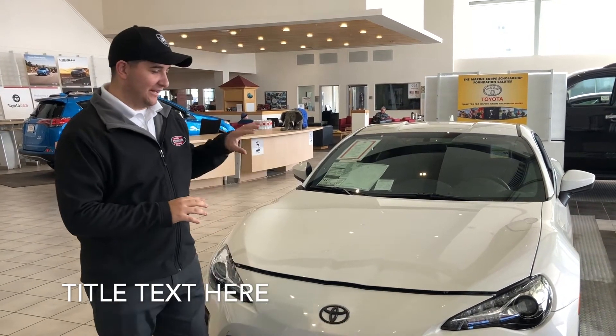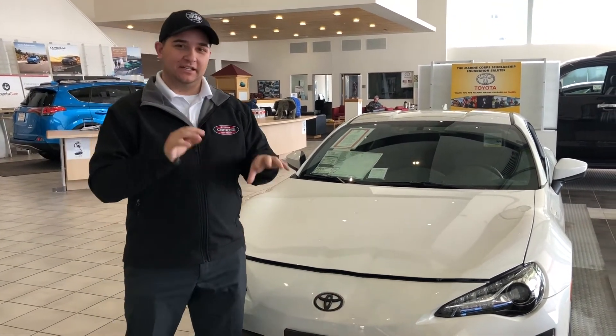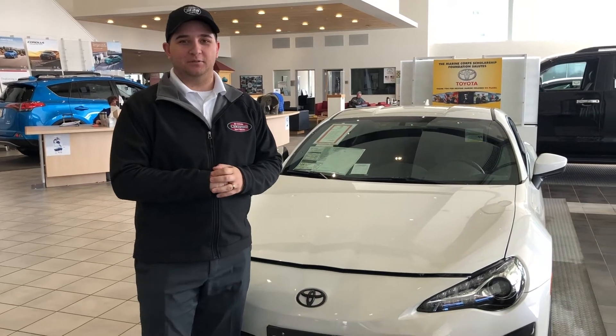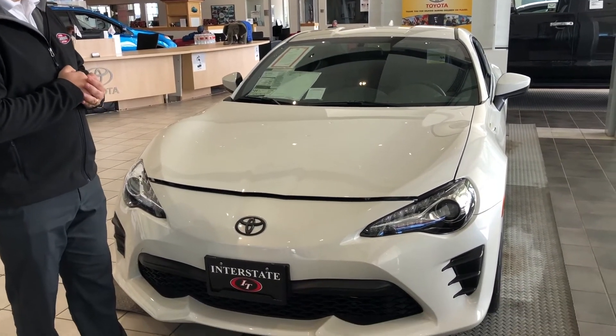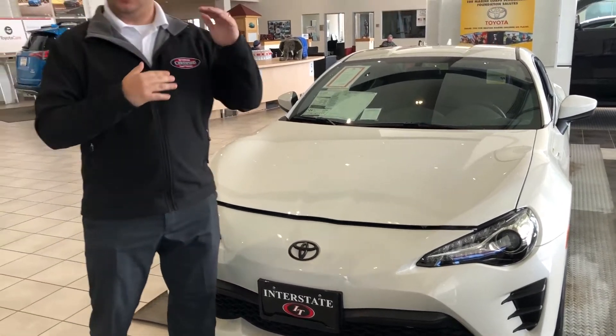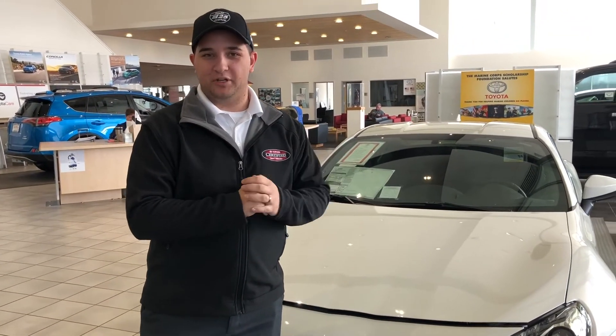Hi everybody, Josiah. This is our Toyota 86 that we have customized in-house with our Stapp I-25 shop. This is the Toyota 86. It has a gigantic list of custom upgrades on it.